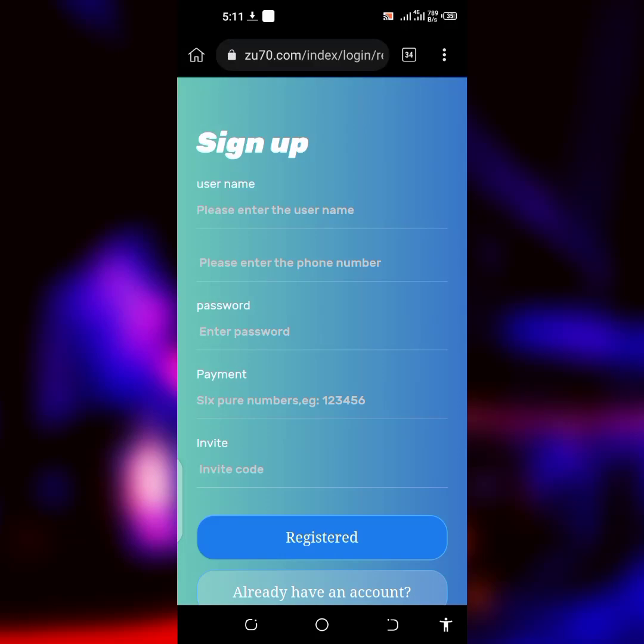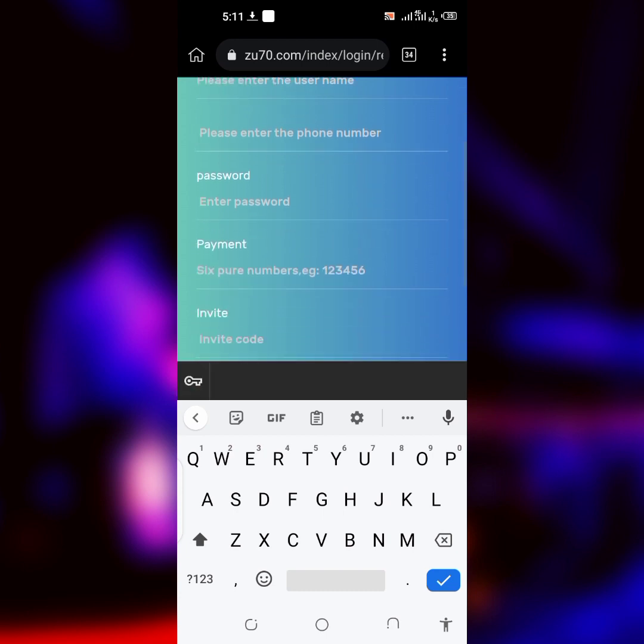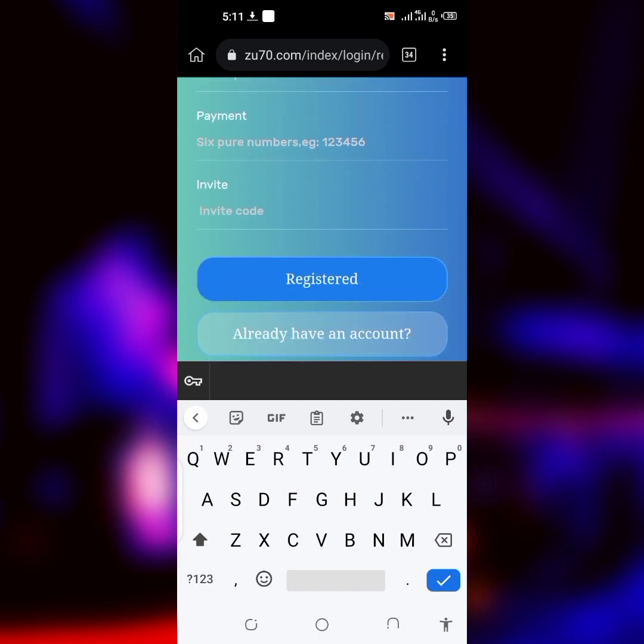The first thing you have to do when you follow the link in the description is to enter your username, enter your phone number, and enter your password. After entering your account password, then enter your payment password, which is only six numbers. After entering the payment password, don't worry — the invitation code is a must, but as soon as you follow the link in the description it's going to show up instantly. Once you're done, click on Register.